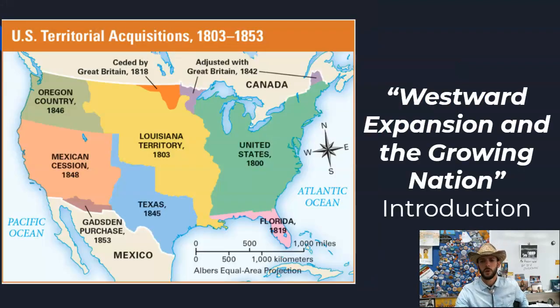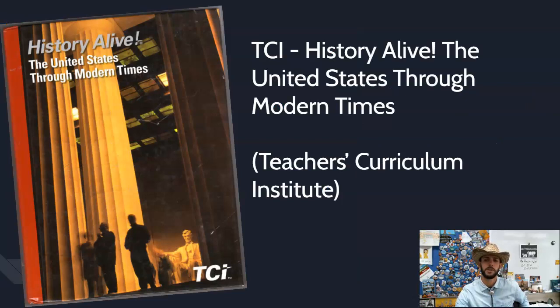Our topic is westward expansion and a growing nation. The information comes from a textbook called TCI History Alive: The United States Through Modern Times. TCI stands for the Teachers Curriculum Institute, which is based in California.